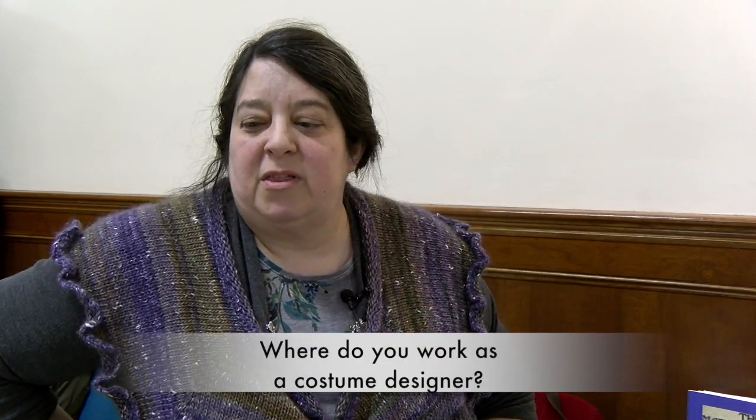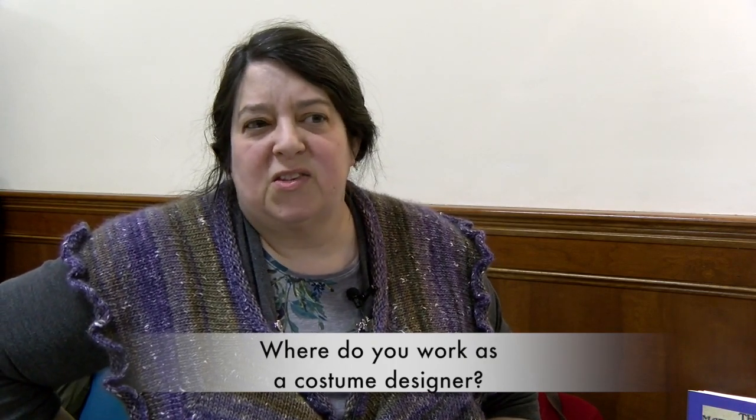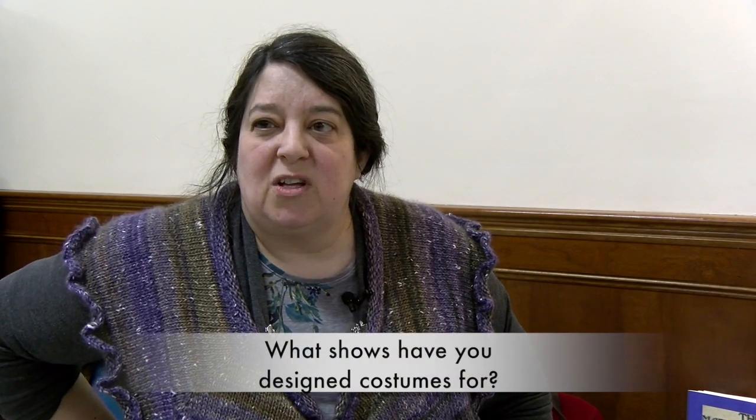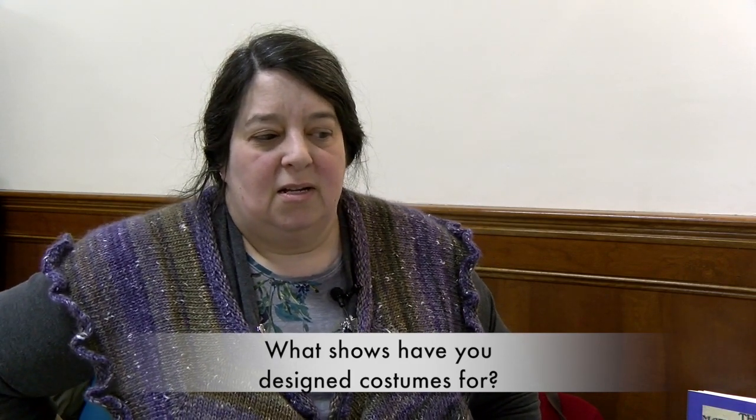I do mostly work with the Vokes Theater in Wayland. I also recently did a show for the Acme Theater in Maynard. But I've been with Vokes a long time. A lot of times with community theater, you find one place that's kind of your theater home, and Vokes has been that for me. The most recent one was called Silent Sky — that was an early 20th century setting. I've done musicals, and my upcoming show is The Tempest, so William Shakespeare.